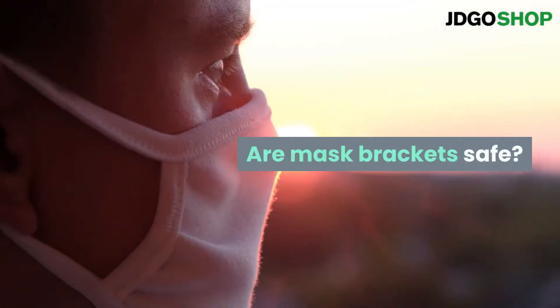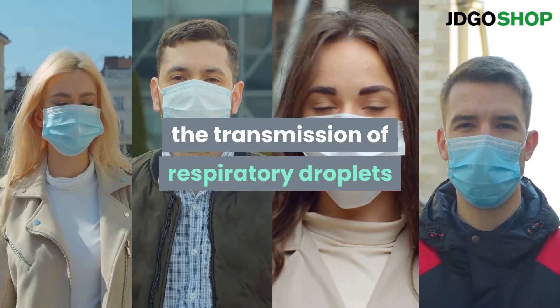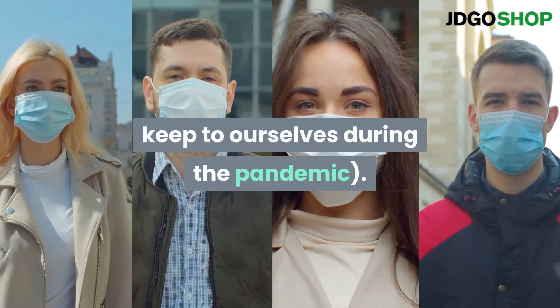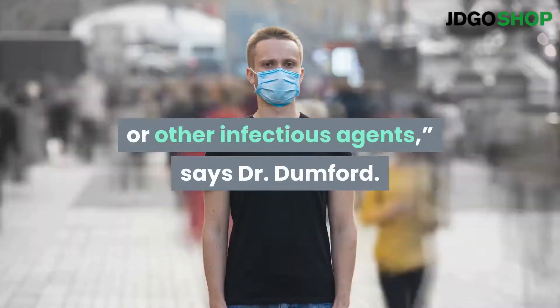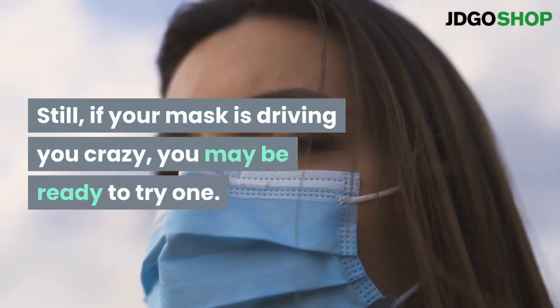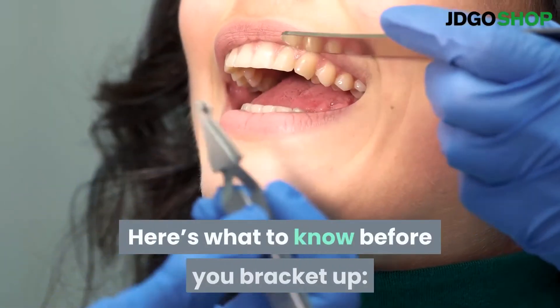Are mask brackets safe? We don't know how mask brackets affect the transmission of respiratory droplets — those particles we're all trying to keep to ourselves during the pandemic. No studies have looked at mask brackets and how they affect the transmission of the coronavirus or other infectious agents, says Dr. Dumford. Still, if your mask is driving you crazy, you may be ready to try one. Here's what to know before you bracket up.